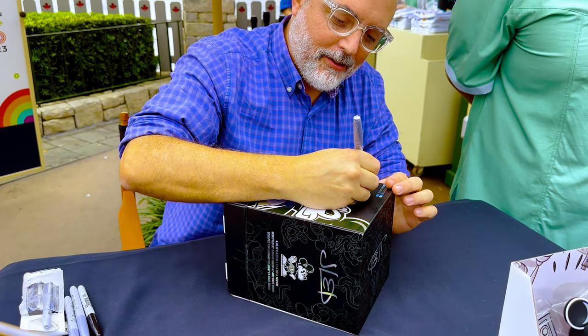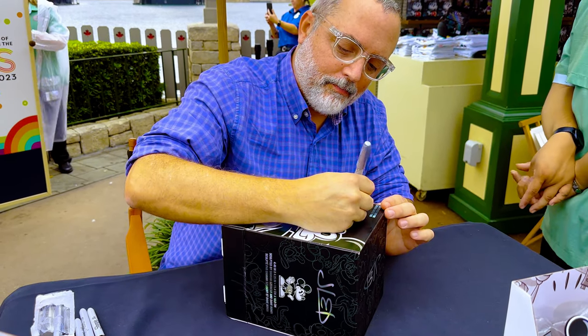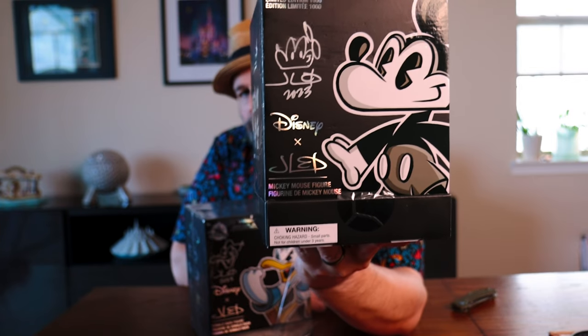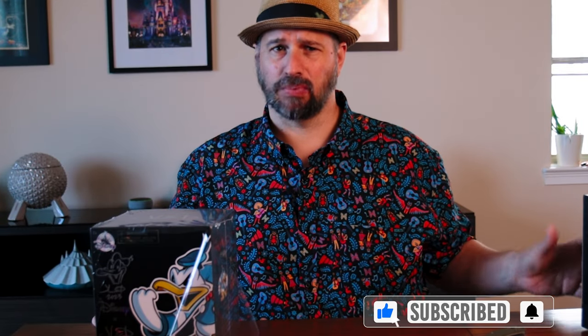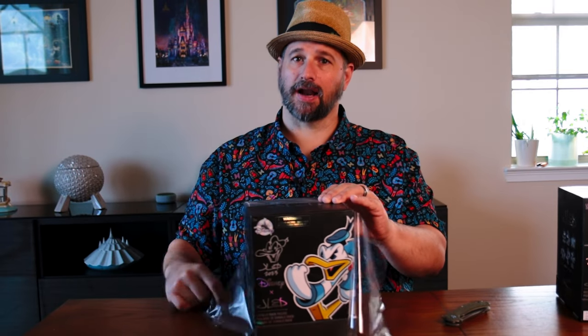Dad was lucky enough to actually meet Joe Ledbetter and have him sign my collectibles. If you look here on the box, right there at the corner is Joe's signature. And I also have it on this one. We're going to leave that one sealed because it's collectible — I kind of don't want to mess with it. This one I do want to open and see if we got a variant.